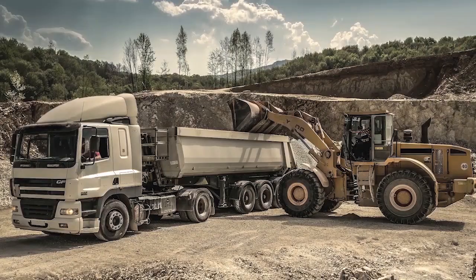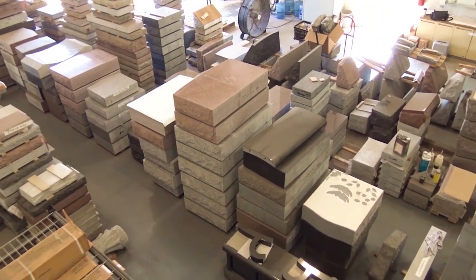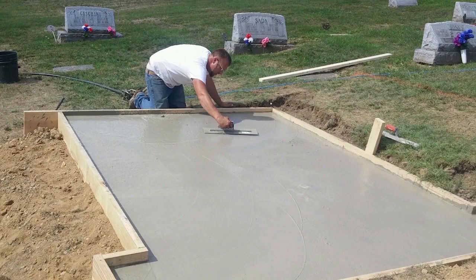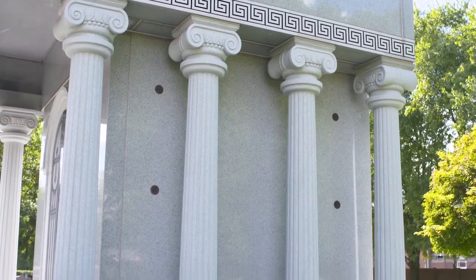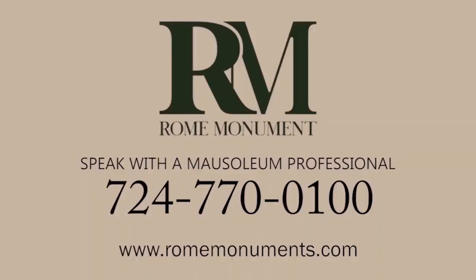A quality mausoleum company will use a reputable granite quarry in the U.S. or Canada, ensuring the highest quality granite. They'll provide a solid, well-laid foundation and a base course made with quality granite, not concrete. You should expect granite sidewalls for unparalleled beauty and support, a roof that won't leak when it rains or snows, fewer granite blocks requiring fewer joints, and joints of a quality mausoleum that are small — usually less than an eighth of an inch. When looking for a mausoleum company, you'll want one that stresses quality at every stage of mausoleum production.